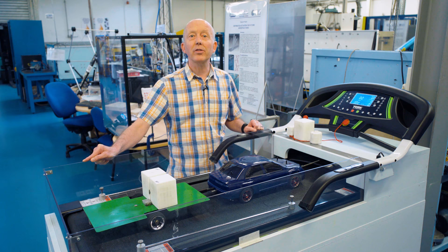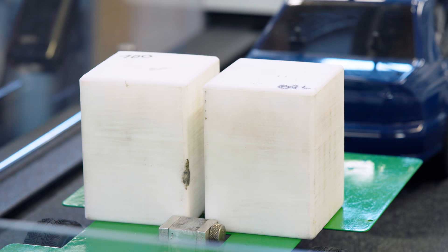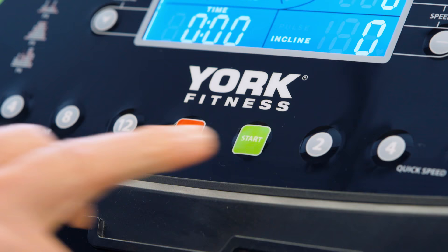The Caravan Club recommends that the trailer should be no more than 85% of the weight of the car, and that's what we've got set up here. So let's see how we do as we gradually increase the speed.